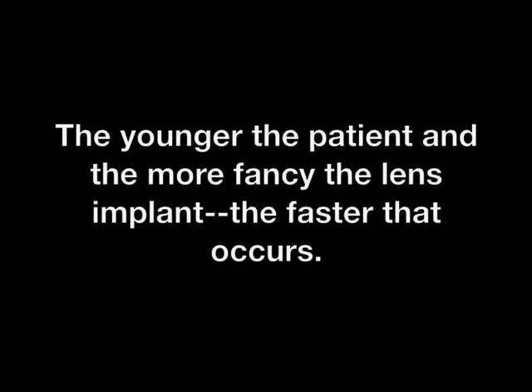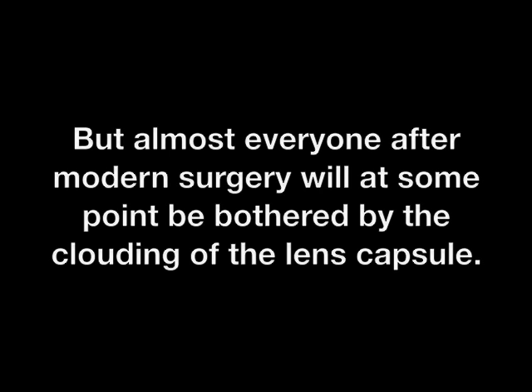The younger the patient and the more advanced the lens implant, the faster that clouding occurs. But almost everyone after modern surgery will at some point be bothered enough by the clouding of that lens capsule to require treatment.